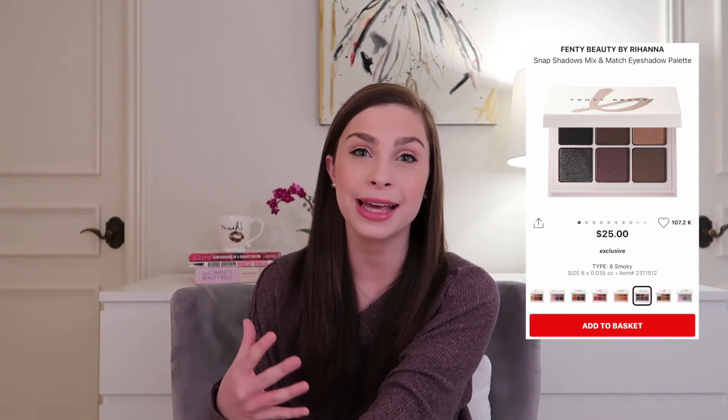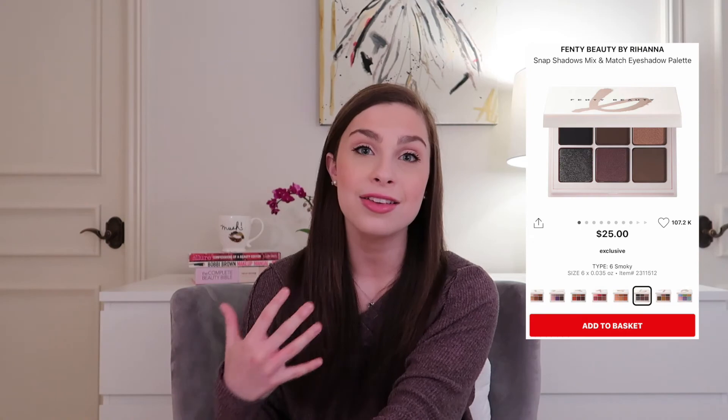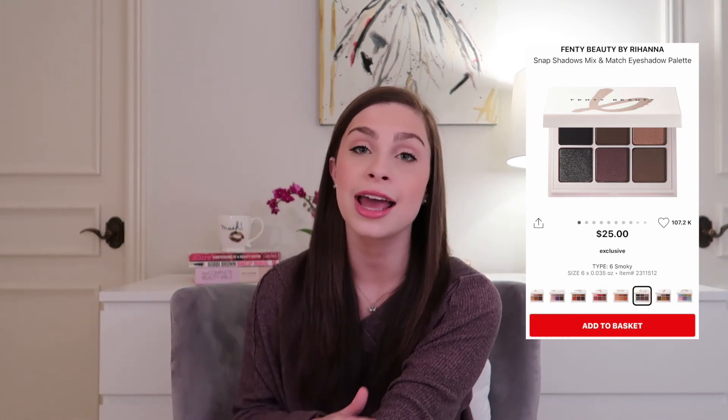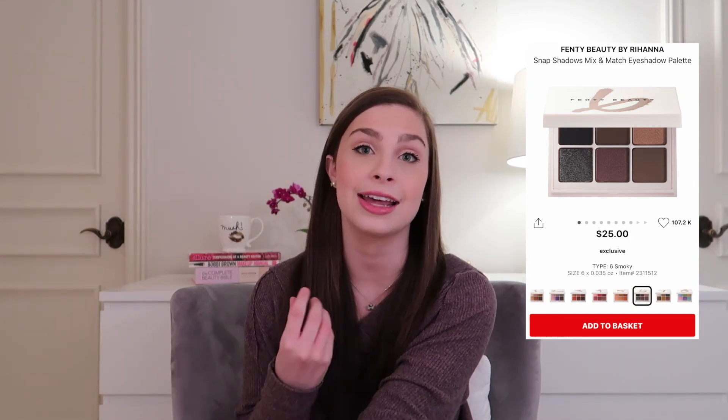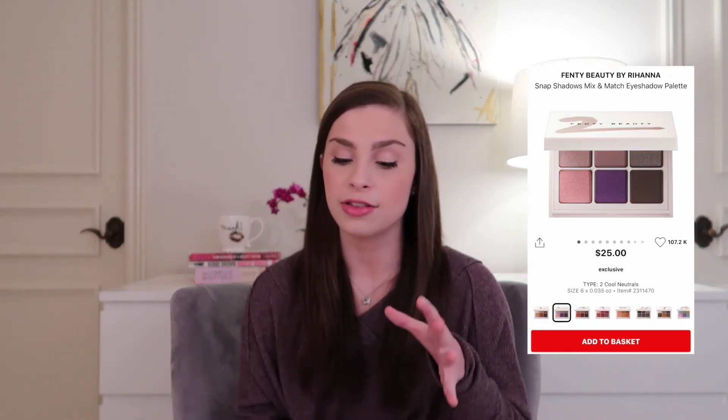First I want to talk about the Snap Shadows eyeshadow palettes. These are kind of like mix and match six pan palettes. I believe they retail for $25 a piece. When they first dropped, I was so drawn to them because I feel like a lot of people were — it was kind of the logical next step for Fenty. I've tried probably five of their products and really enjoyed most of them. There were multiple color schemes calling my name, specifically number six, Smokey — that one really caught my attention and still really does. I even went in the store one day and almost bit the bullet on that one. I'm also drawn to number one True Neutrals and number two Cool Neutrals, so there are three different color schemes I could see myself purchasing.